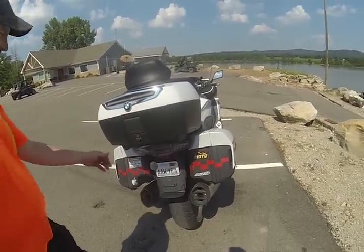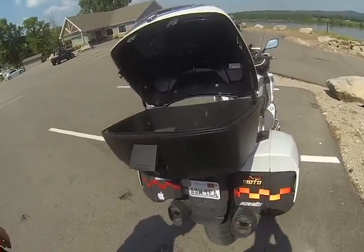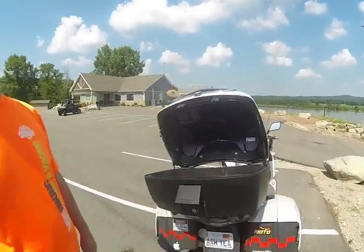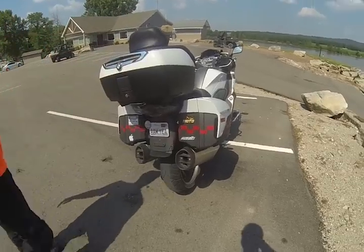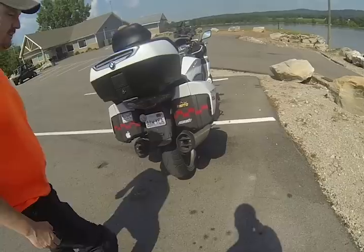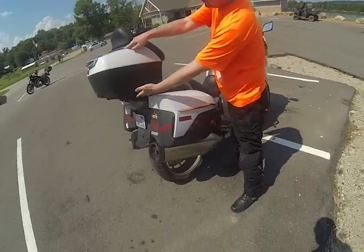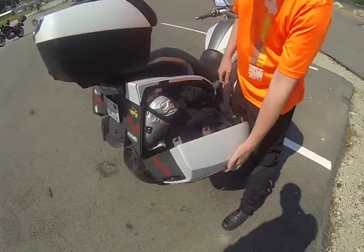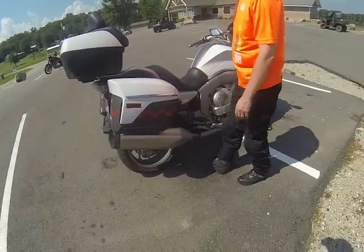When you pop the trunk it's all hydraulic — that's pretty impressive. It even has a light inside that comes on in the dark, just like a car trunk. There's plenty of storage. You can't fit a full-face helmet in the top case because it's a bit low-profile, but you can get full-face helmets in the saddlebags.